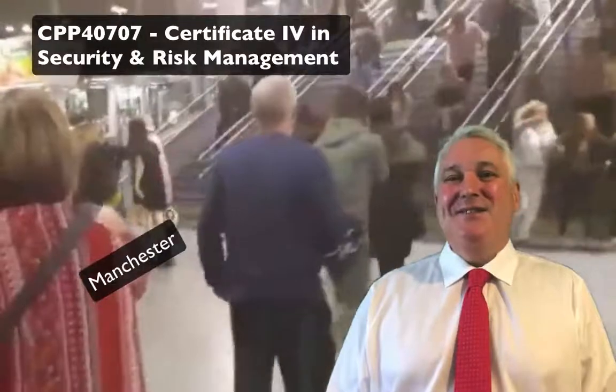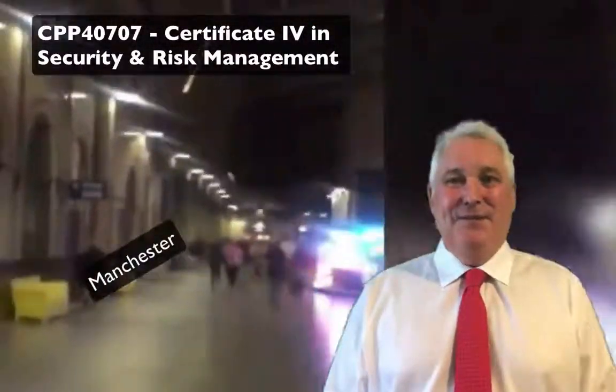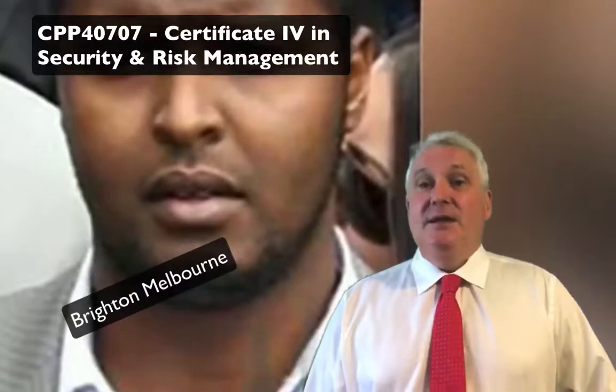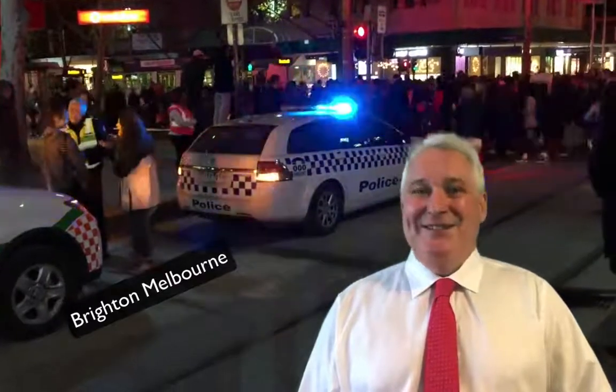Hi, I'm Mike Evans from the Australian Security Academy, and today I'd like to talk to you about the Certificate IV in Security Risk Management. The Certificate IV in Security Risk Management is a management level qualification and is what is required for the 2A Consultants License in New South Wales, or for a security firm's license in Victoria.